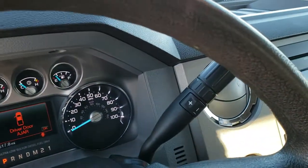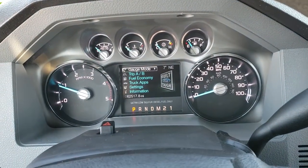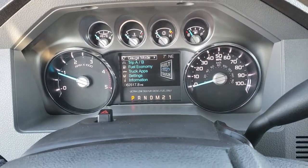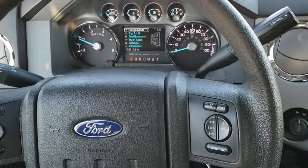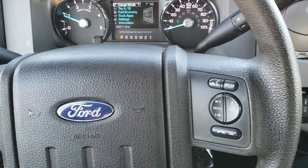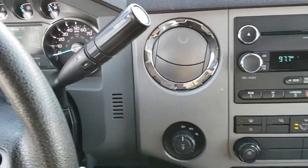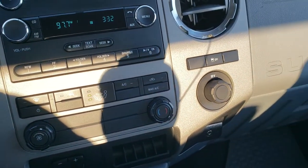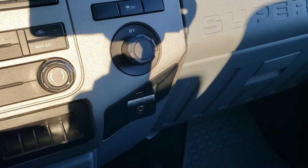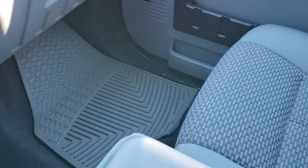Inside the truck, this one has 62,517 miles. The instrument cluster is very nice and clean, and the steering wheel is in nice shape. You have Bluetooth and audio controls on the right, cruise controls on the left, six-speed automatic transmission, CD player, four-wheel drive, all your climate controls, stability control, and the Sync system which allows you to pair your Bluetooth cell phone, AUX, and a USB jack.